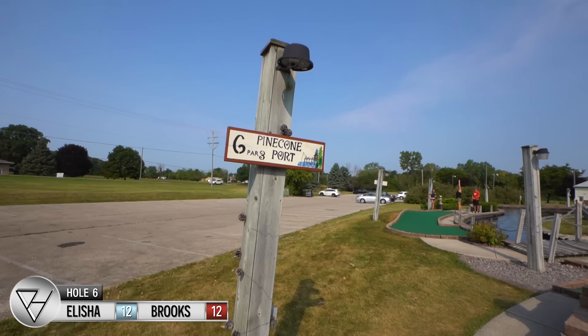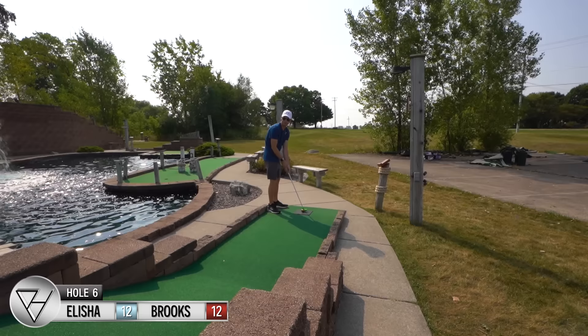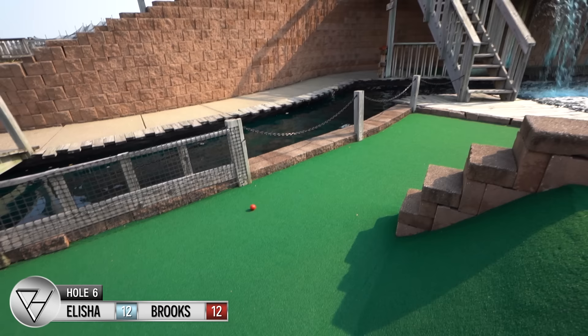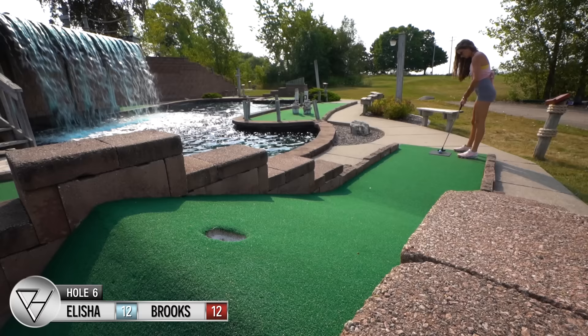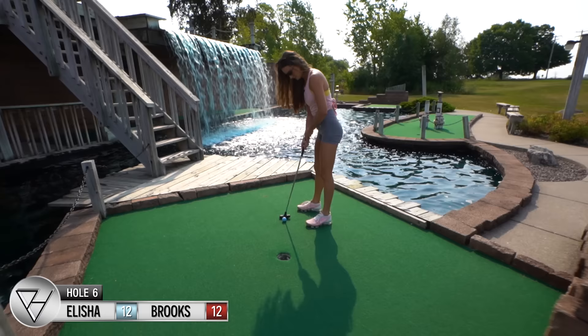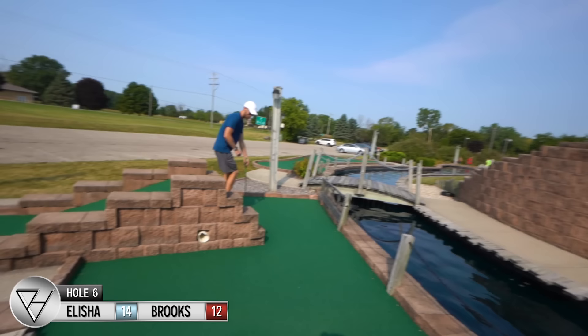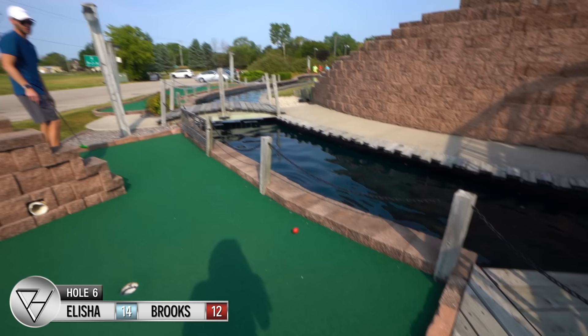Alright, hole six, par three — 'Pine Cone Port.' You gotta putt it up the really steep hill. If you get it in that hole it comes out the pipe towards the hole over here. If you don't, it rolls back down and you get stuck in this area. I'm gonna try for it. I missed. Well, that's not good. Nice. Very close — you can go ahead and finish, you ended up in a great spot. I'm having to stand on the hill for this — interesting stance, but you gotta do what you gotta do.